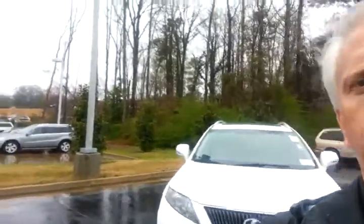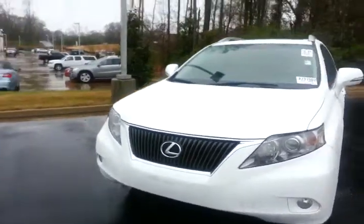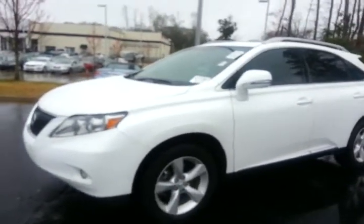I wanted to show you this 2010 RX 350 I told you about today. As you can tell, the wide exterior — got it running, everything sounds normal there.